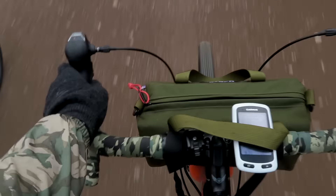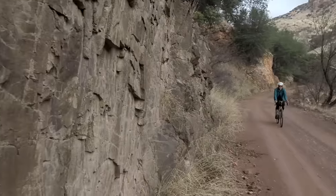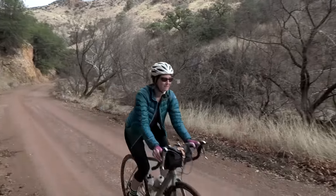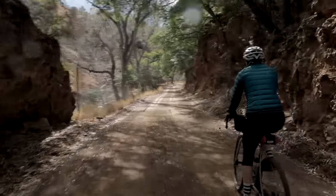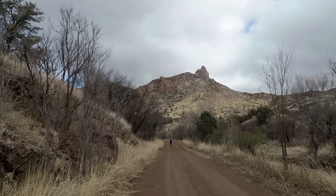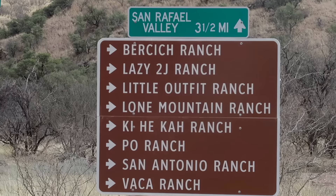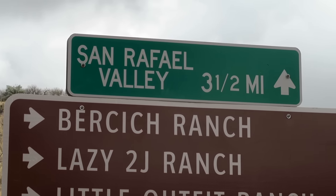It's not just like wet sand — it is really washboardy, though. We're going to turn back into town. We're doing the shorter version of the loop, but there are options to go further out to San Rafael Valley and make a longer ride out of it. Unfortunately, we don't have time today, but it's definitely a place to come back and explore.